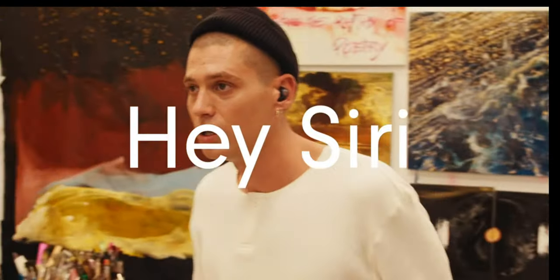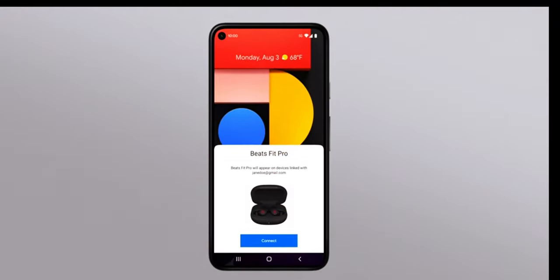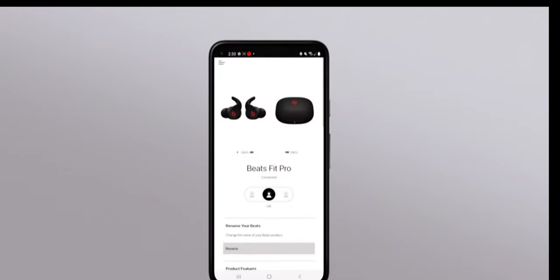The three distinct listening modes — active noise cancelling, transparency mode, and adaptive EQ — give you total control over your sound environment.